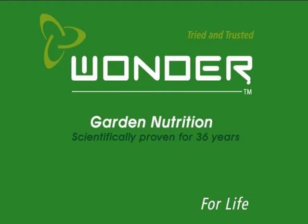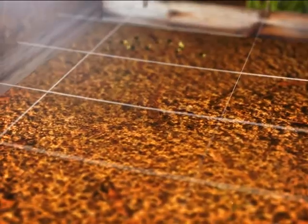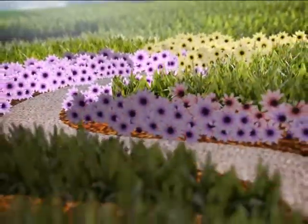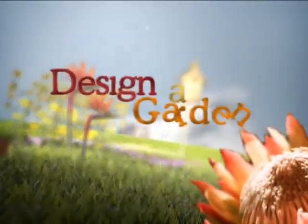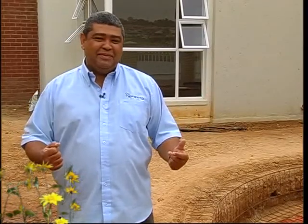Designer Garden is proudly brought to you by Wonder and Effecto. Welcome to Designer Garden, I'm Andre Bimre.